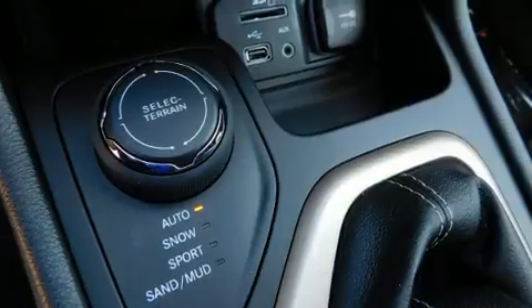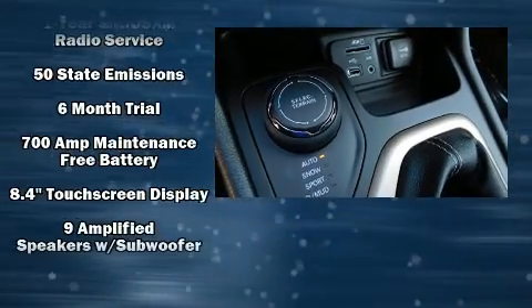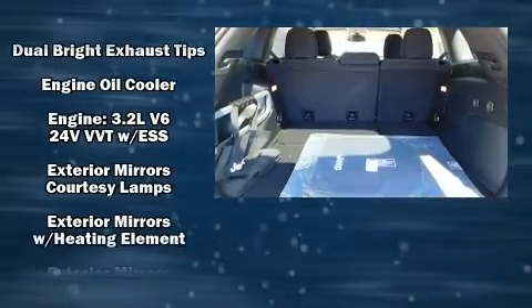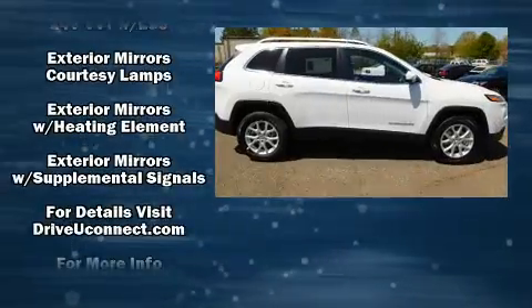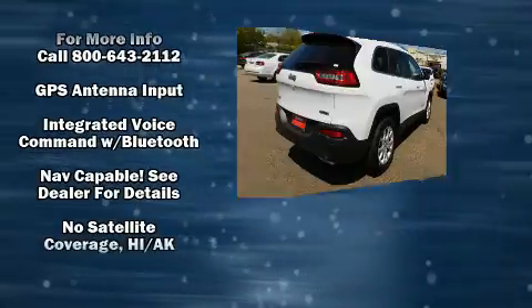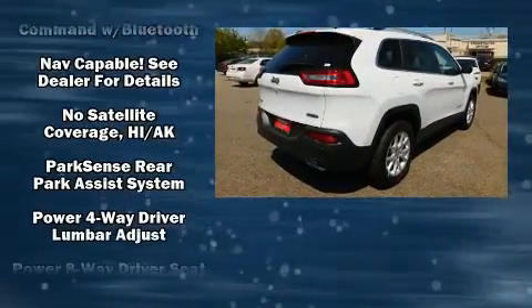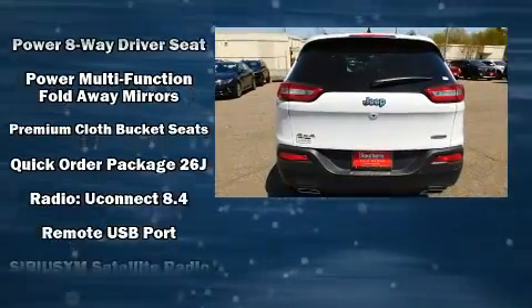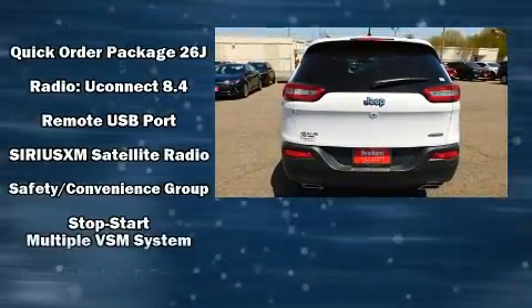Jeep also prioritized safety and security with features such as dual front impact airbags, head curtain airbags, traction control, brake assist, a panic alarm, an emergency communication system, and four-wheel disc brakes with ABS. With electronic stability control supplementing mechanical systems, you'll maintain precise command of the roadway.